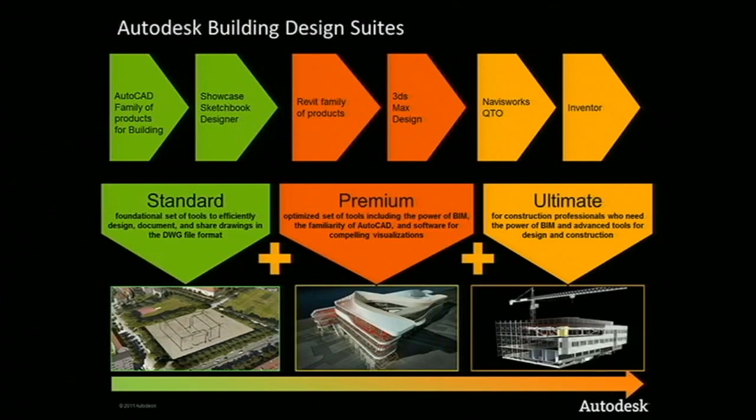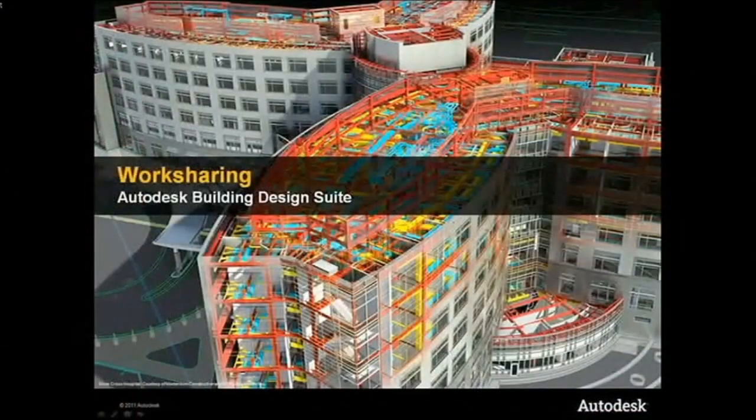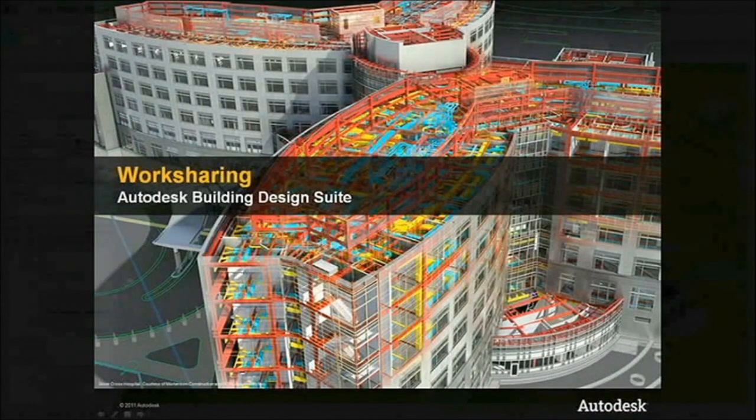Next, let's look at the new Autodesk Building Design Suite, a comprehensive package that supports both BIM and CAD-based workflows. It is designed to help customers optimize their building design process with Autodesk BIM and to accelerate the path to new business. Like all the other suites, there are three versions of the building design suite. The suite includes AutoCAD-based products for AEC, Revit for model-based design, 3DS Max Design, and Navisworks for coordination and construction. The core Autodesk Revit platform is launched with an emphasis on performance for dispersed, multidisciplinary, and large teams.